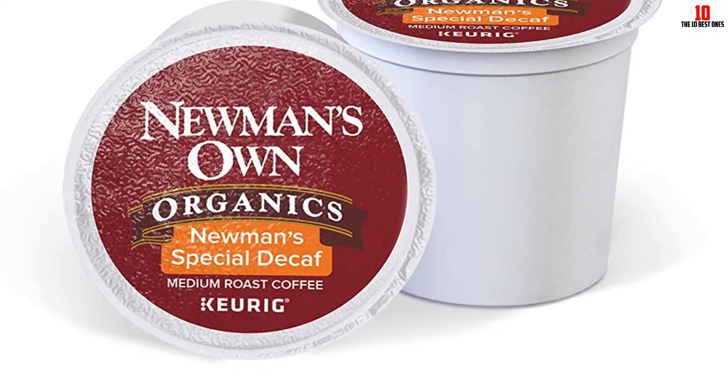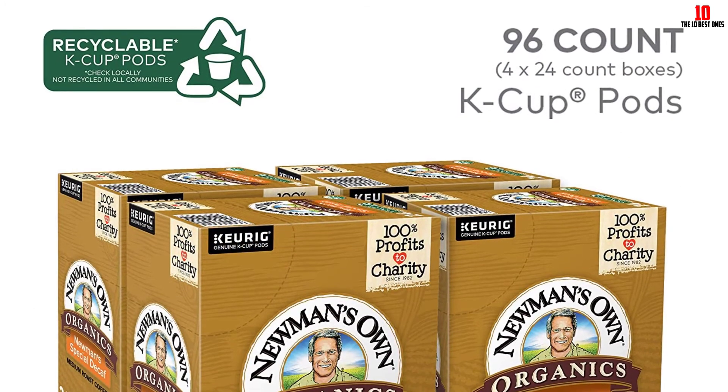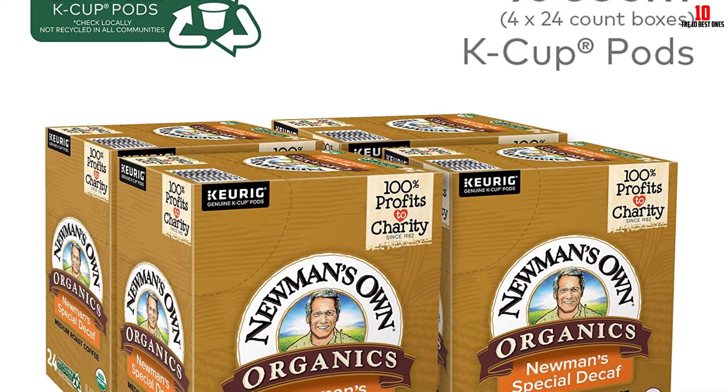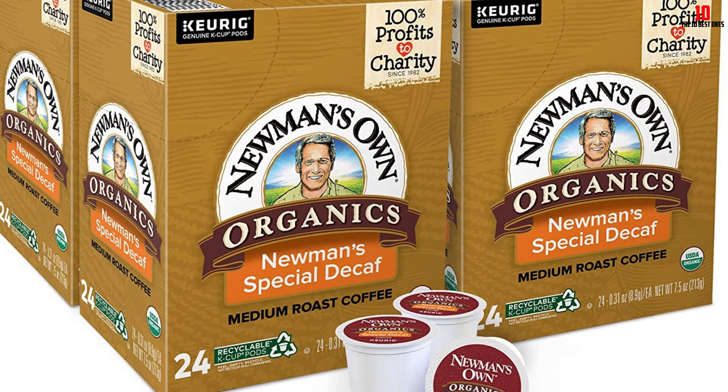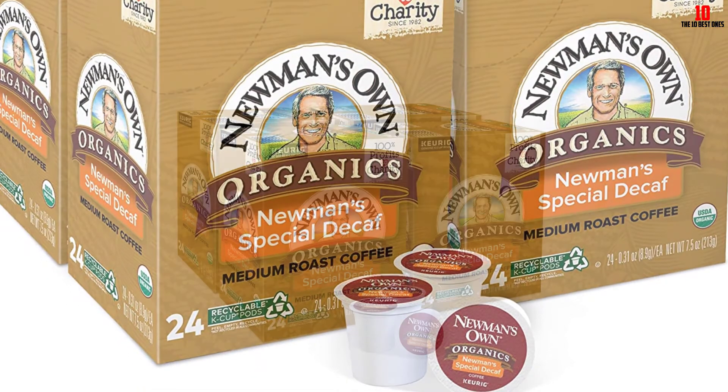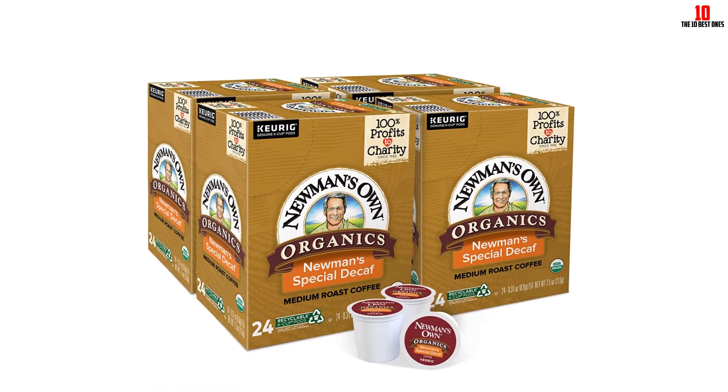Certified USDA Organic, Fair Trade, and kosher, this blend ticks every box except caffeine. For anyone who wants a cup of coffee without the jitters, try some of this decaf and you won't look back. The only complaints found among an otherwise glut of positive reviews concern the packaging — when it comes to the coffee itself, you should have no concerns.